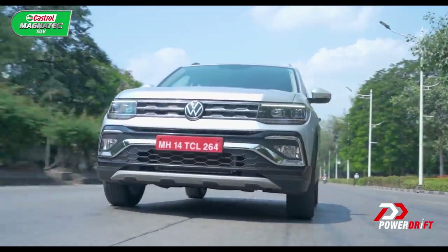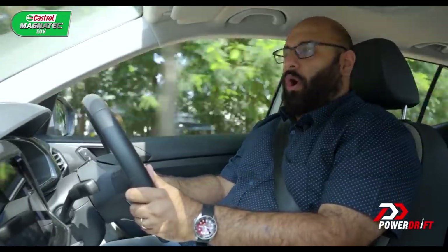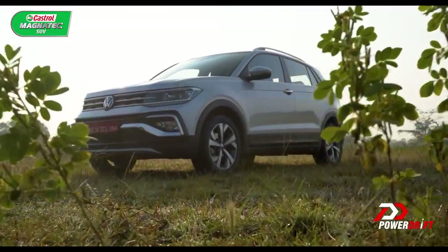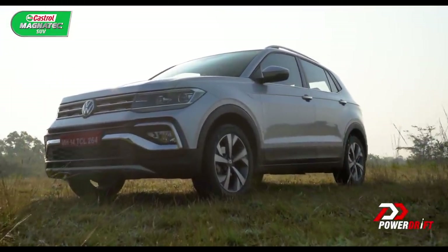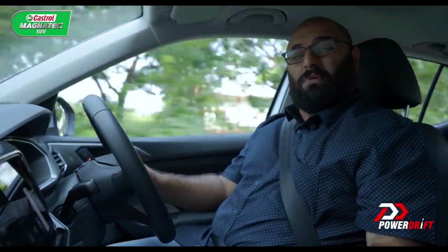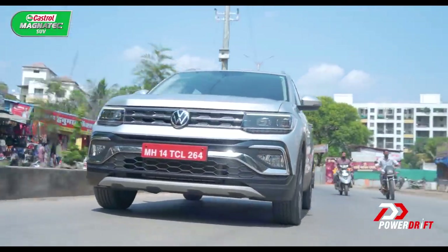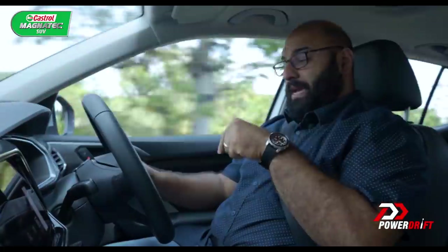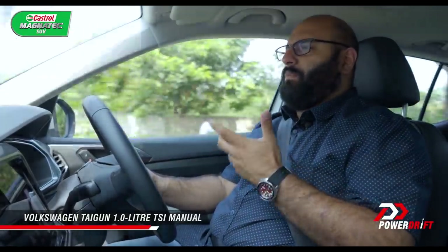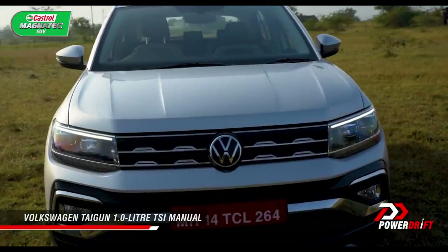Hello everybody and welcome to a new video on the PowerDrift YouTube channel, where you find me behind the wheel of a Volkswagen Taigun once again. You've already seen our first look video, and you might be wondering why we are driving this again. That's because the car we drove at the first drive, nearly two months ago — time really flies — was the 1.5 litre version in both manual and automatic. This is the 1 litre version, and if you believe what VW says, this is the more popular version because it is the more affordable version.